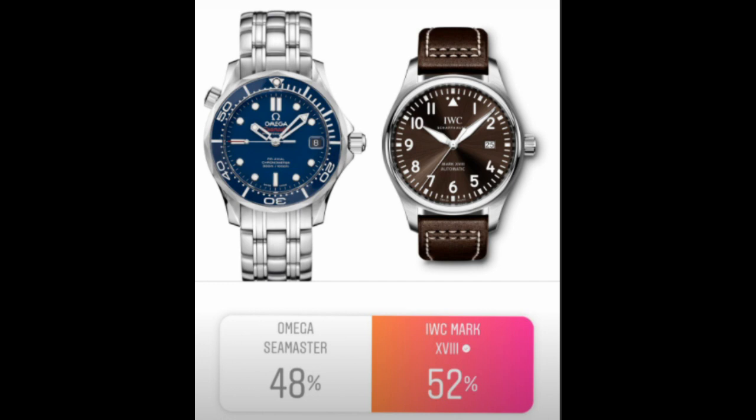Moving on, we had the Seamaster versus the IWC Pilot's, and the IWC snuck by with 52% to 48% for the Omega Seamaster. I was surprised — IWC is a brand that isn't talked about as often as Omega or Rolex, and I was really happy to see it go through. I was sad the Omega Seamaster didn't advance though, because I think it would have given some of the other watches a real run for their money.